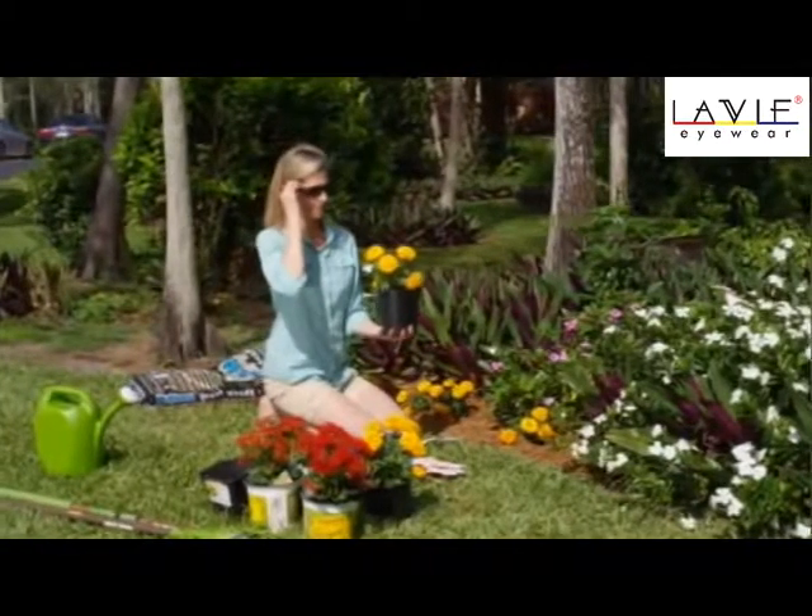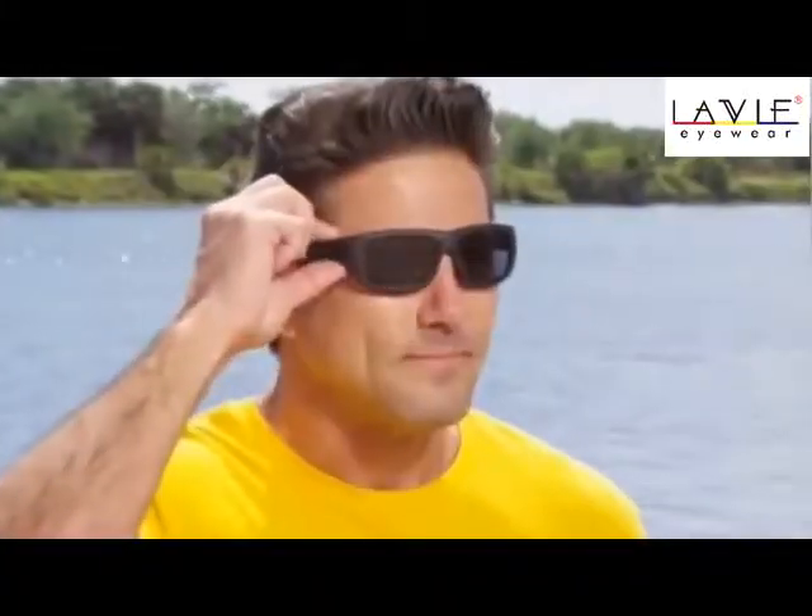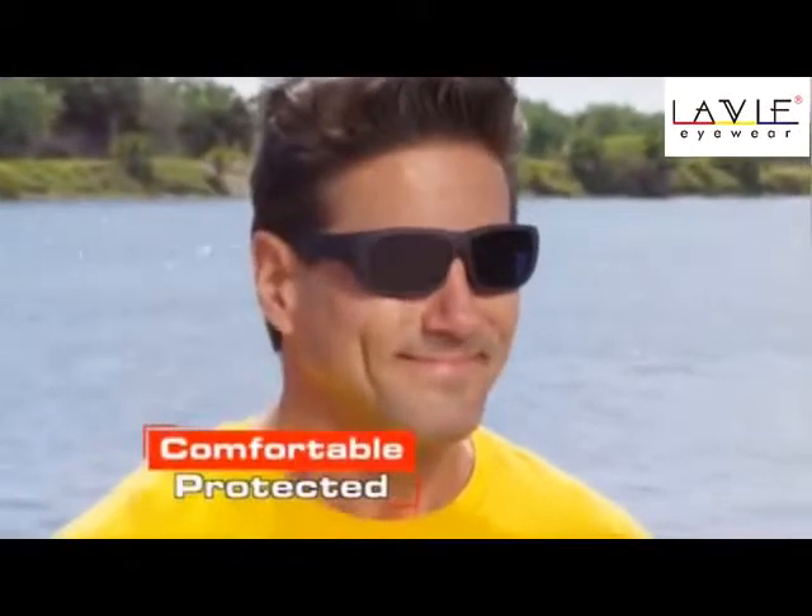So no matter what the weather's like, you can easily adjust to keep your vision crystal clear. Blinding glare? Just click to darken, so your eyes always stay comfortable and protected.